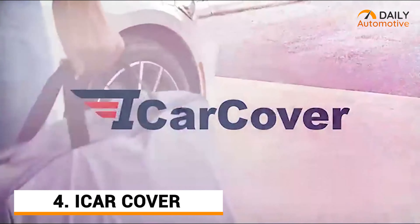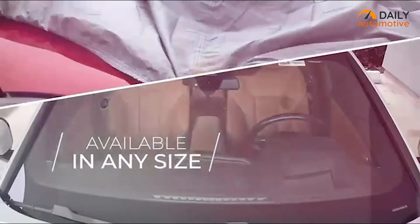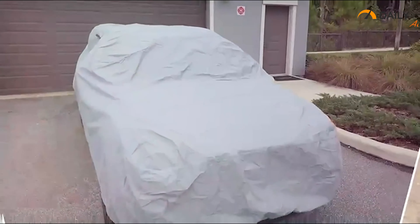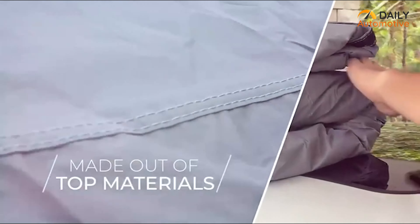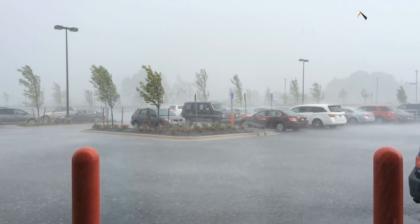Coming up next, we got the iCar cover, a 30-layer premium car cover, which is available for almost all sizes of SUVs and cars. Just like the previous one, the build quality is top-notch, and it is also fully weatherproof as well. This means even in harsh weather conditions, it will keep the vehicle safe no matter if it is raining or heavily windy outside.